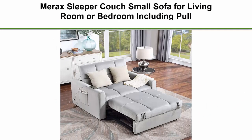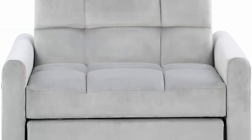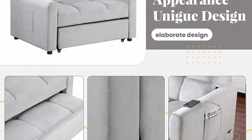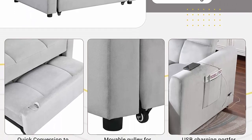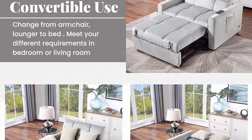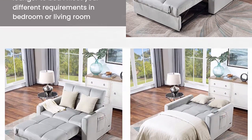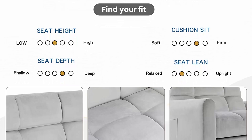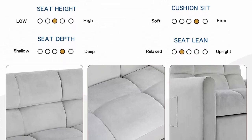Top 5: Marex Sleeper Couch, small sofa for living room or bedroom including pull-out bed, compact, light gray. Crafted with a hardwood frame, the sofa chair is durable enough to withstand the test of time. Breathable velvet and high-density foam upholstery give a soft feeling and excellent support. The pull-out sleeper sofa can be easily and quickly converted into a guest bed. This sleeper sofa bed comes with two USB charging ports on the left armrest for easy device charging. Easy-to-follow instructions to assemble. Cushions are easily cleaned with a clean, damp cloth and gentle wipe.